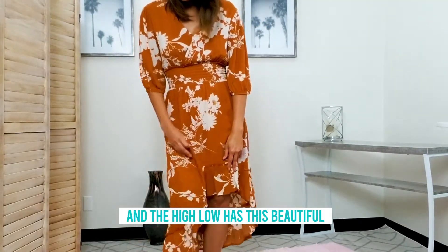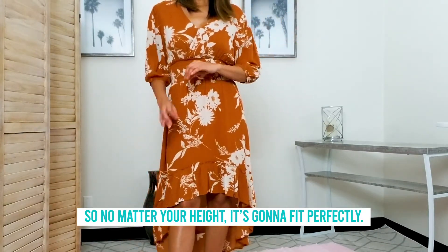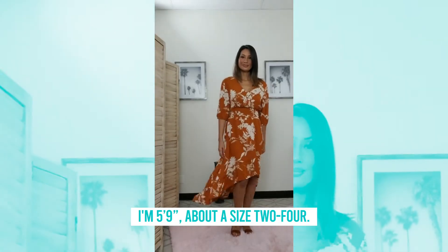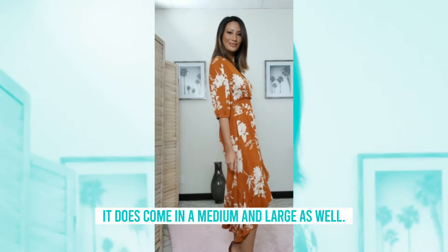And the high-low has this beautiful ruffle at the bottom. So no matter your height, it's gonna fit perfectly. I'm 5'9 and about a size 2-4. I'm wearing the size small. It does come in a medium and large as well.